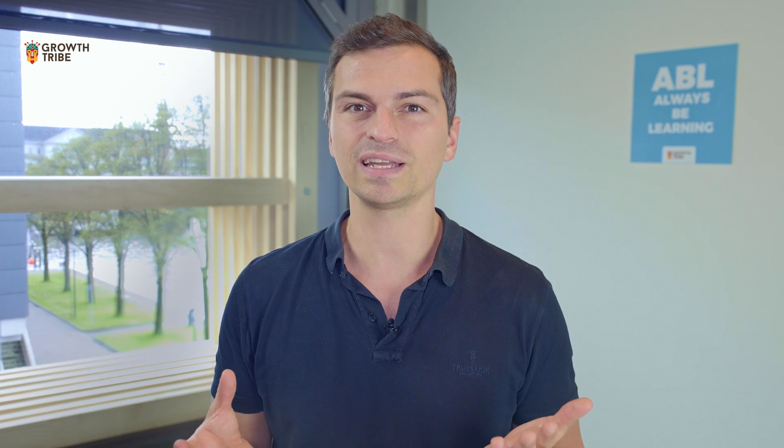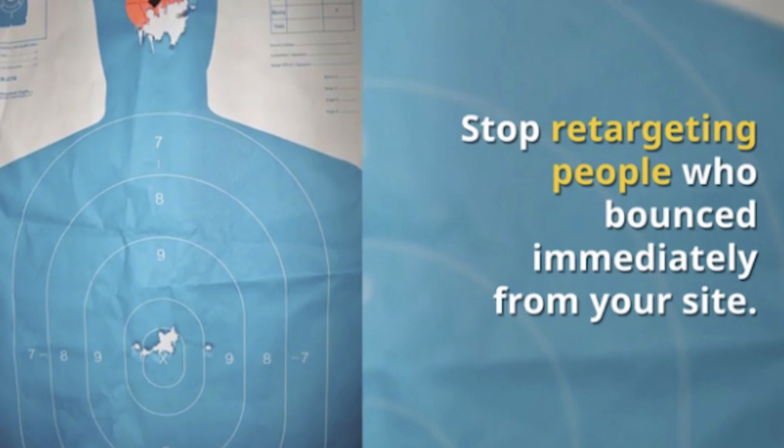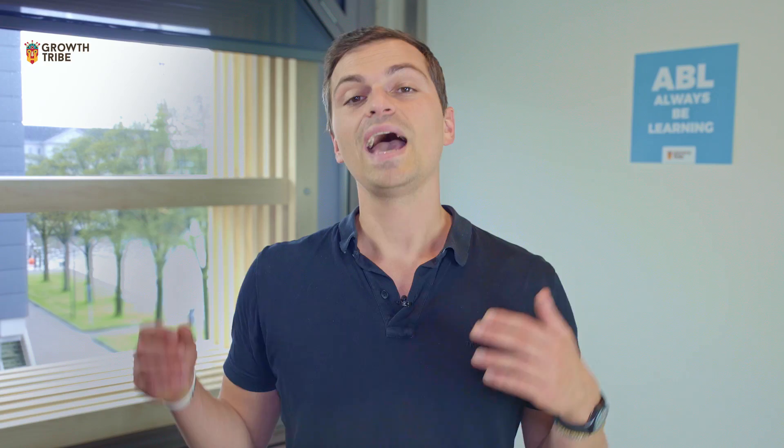Really excited about this next one. Thanks to Bruno for sharing this really nice retargeting tip. We all know retargeting campaigns are one of the most effective ways of getting multiple touch points with leads. However, we all tend to put a pixel on all visitors who land on our website. Bruno recommends triggering the pixel only after the visitor has been on the site for 30 to 45 seconds. We're currently testing this and we're pretty excited about the results. There's a link to the JavaScript code in the description if you want to set this up on your page.